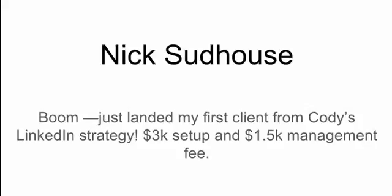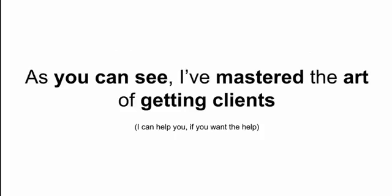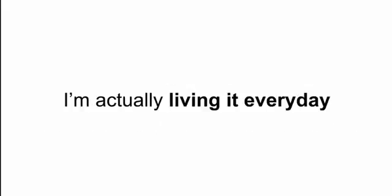Or Nick who said: boom, just landed my first client from Cody's LinkedIn strategy — $3K setup fee, $1,500 a month management fee. As you can see, I've pretty much mastered the art of getting clients and I can certainly help you do the same. That's what we're going to cover over the next 45 minutes to an hour. I wanted to show you all of that for one reason: so you can see that I actually practice what I preach, that PPC clients are a very substantial part of my income and my business, and that I'm living what I'm talking about every single day.